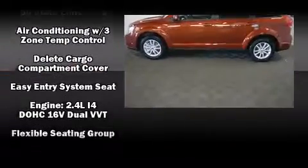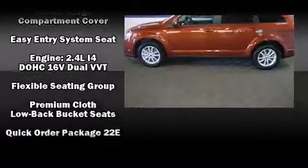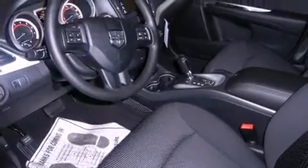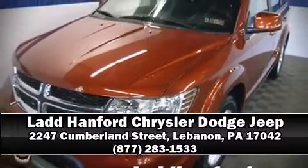With electronic stability control supplementing mechanical systems, you'll maintain precise command of the roadway. Our knowledgeable sales staff is available to answer any questions that you might have. Stop in and take a test drive.